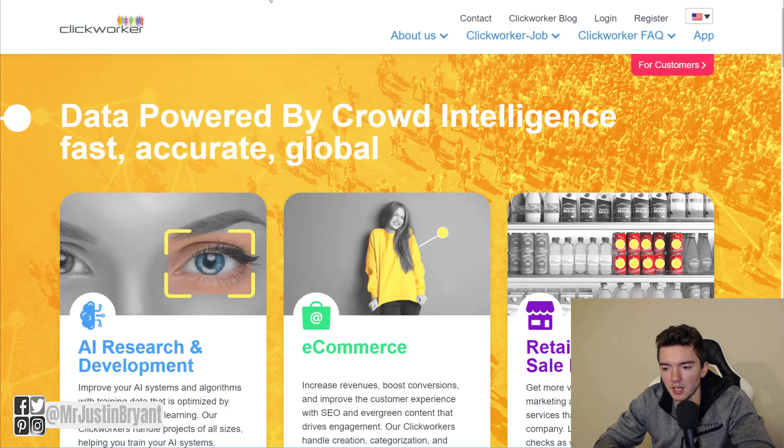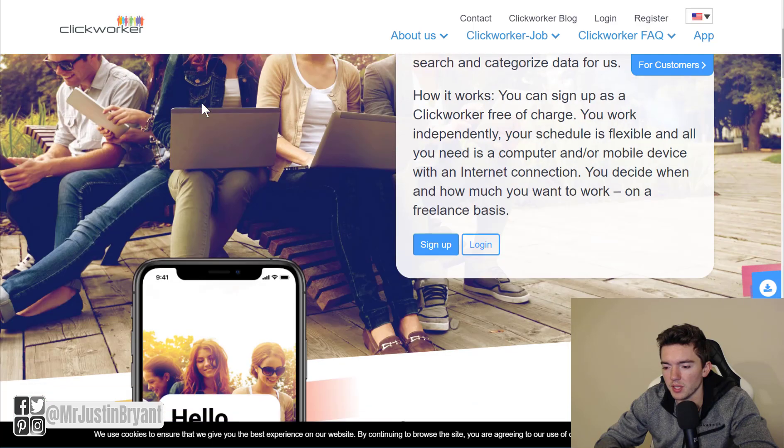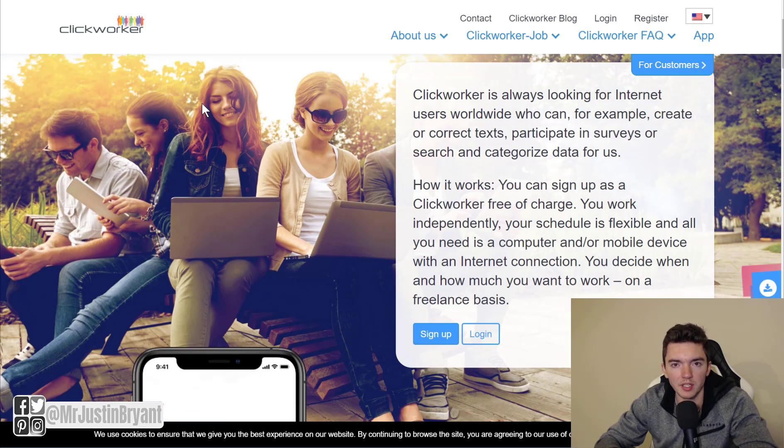Another website is clickworker.com. This is more of a marketplace where people post jobs that you can do. At Clickworker you can get paid to do all sorts of stuff related to image tagging, data entry, and surveys. If you sign up as a Clickworker, you can get paid to work independently via PayPal, and the pay depends on which job you take and how much the person who posted the job is paying. Clickworker is not necessarily hiring you themselves — they create the platform where people can post jobs and get them done.